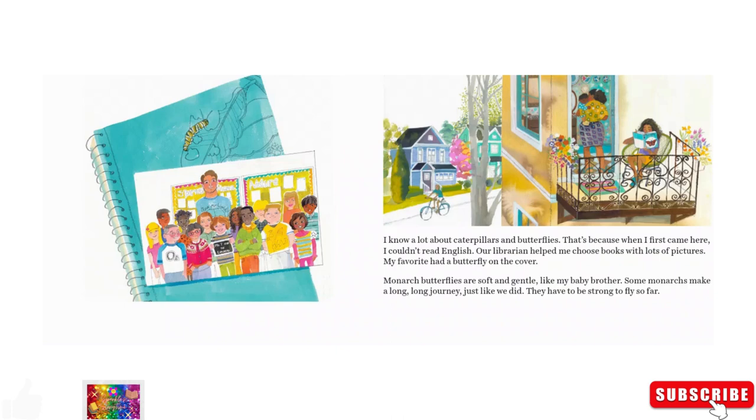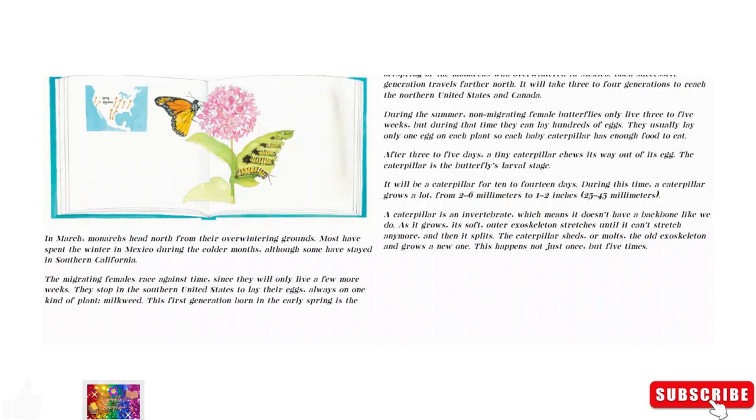Some monarchs make a long, long journey, just like we did. They have to be strong to fly so far. In March, monarchs head north from their overwintering grounds. Most have spent the winter in New Mexico during the colder months, although some have stayed in Southern California. The migrating females race against time, since they will only live a few more weeks.